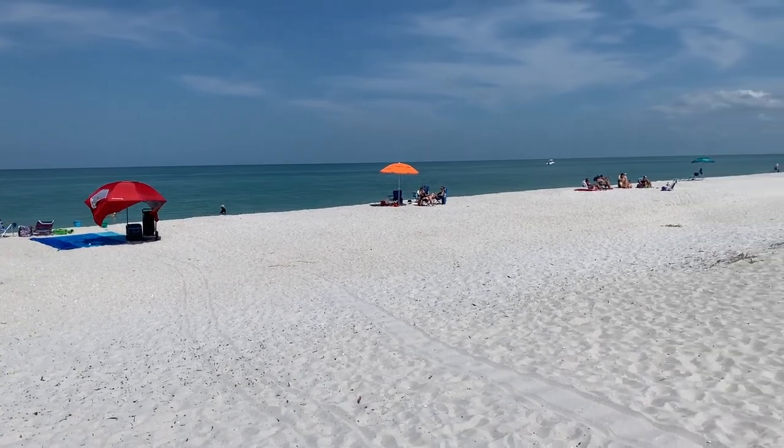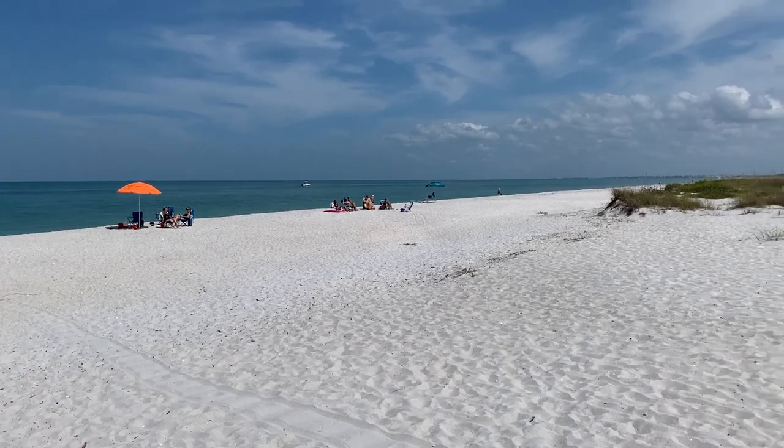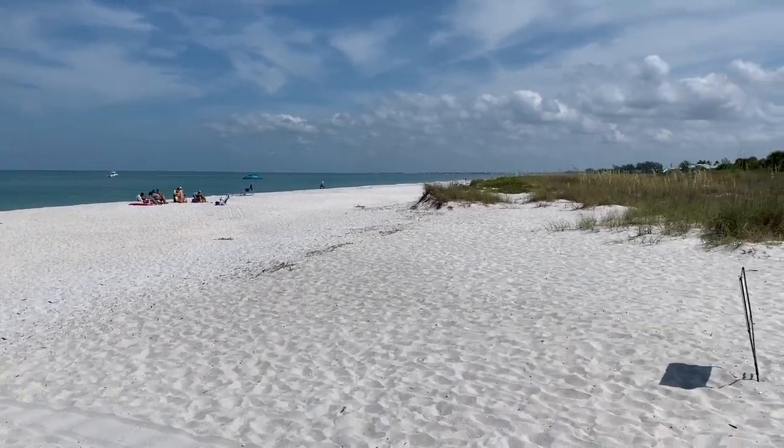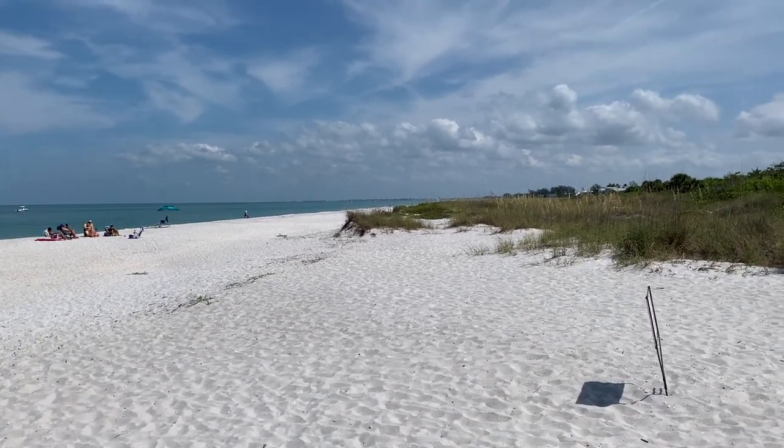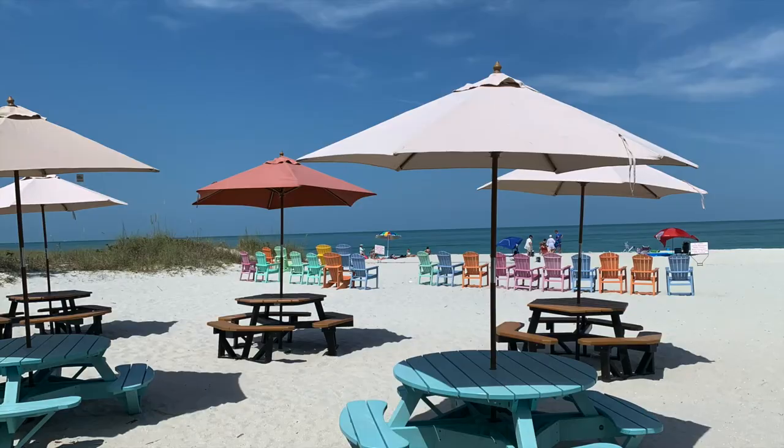It's about 86 degrees here and it's a beautiful day. Not too many people here on the beach yet — I'm sure things will pick up before long.